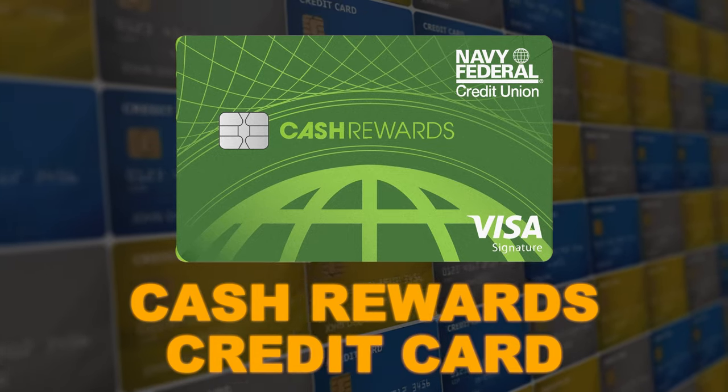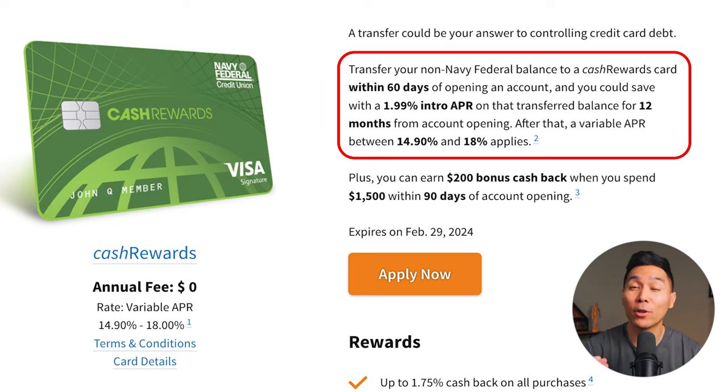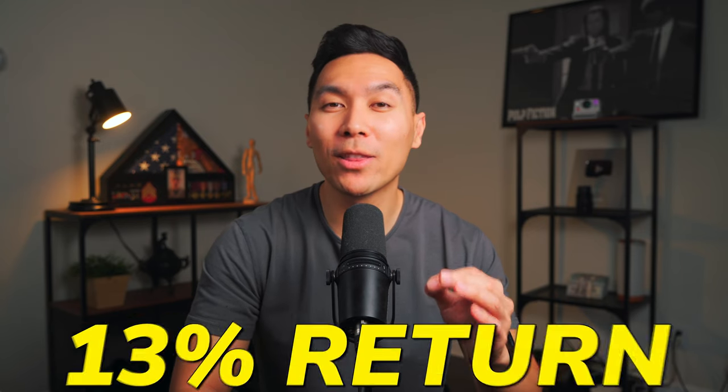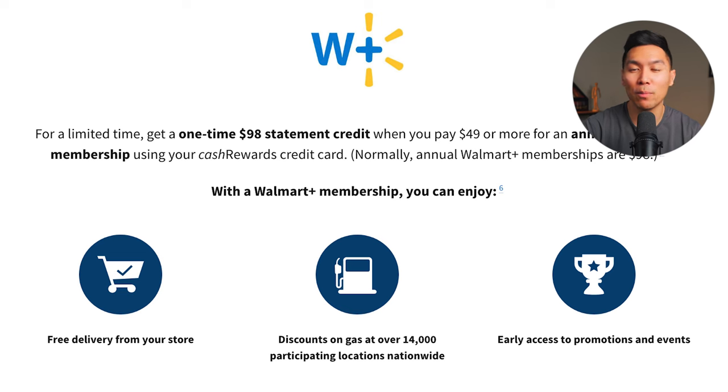The first credit card we'll go over is the Cash Rewards credit card. You can get an intro APR of 1.99% for 12 months on balance transfers made within the first 60 days of account opening. Plus, you can earn $200 cash back when you spend $1,500 within the first 90 days. From an ROI standpoint, this gives you around a 13% return, which is pretty decent. Currently for a limited time, you can also get a $98 statement credit for an annual Walmart Plus membership — a pretty solid offer if you don't already have Amazon Prime.